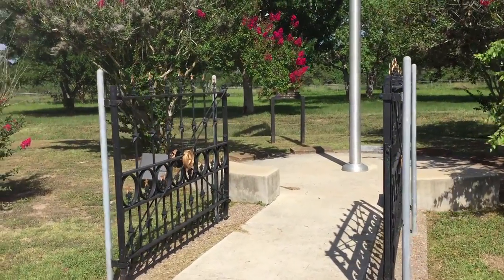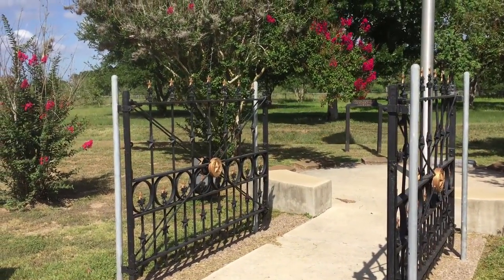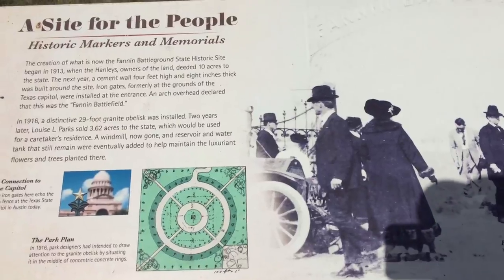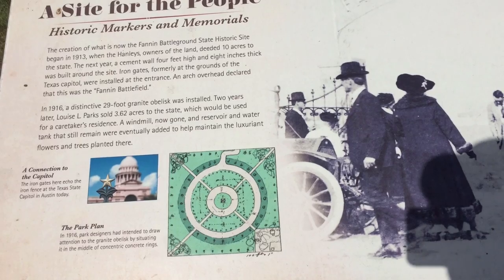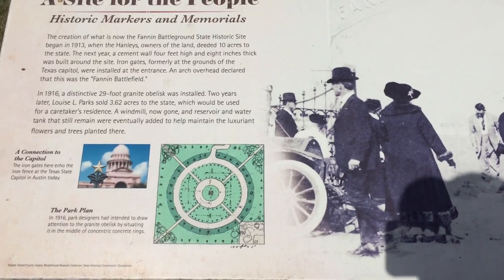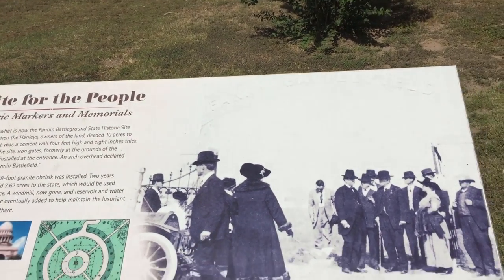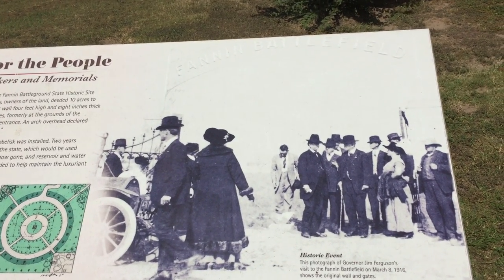Here are these great gates that lead to the flagpole. These grounds were donated in 1914 by H.P. Hanley, it says right there on the back. The flag is right above us. Historical markers and memorials tell you when they were put here and how this place was designed. There's also a photograph of Governor Ferguson in 1916 on March 8th — 80 years after the Battle of Coleto Creek.